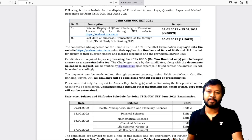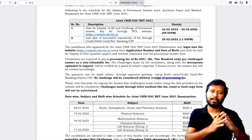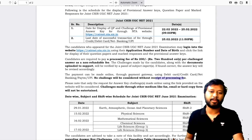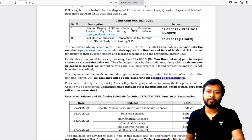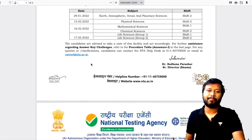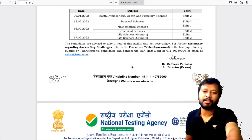The challenges made by the candidate, along with the documents uploaded to support, will be verified by a panel of subject experts. If found correct, the answer key will be revised accordingly. Payment can be made online through the payment gateway using debit card, credit card, and so on. No challenge will be considered without receipt of the processing fee.